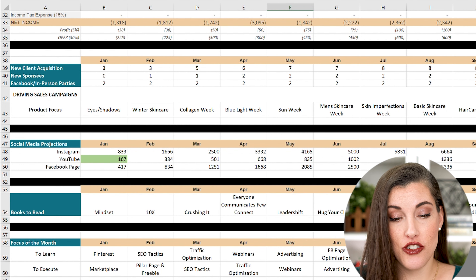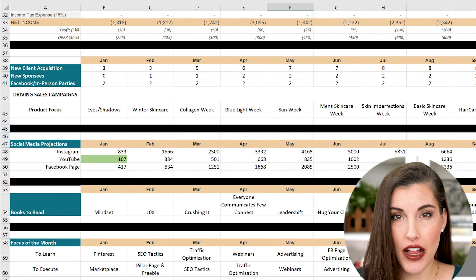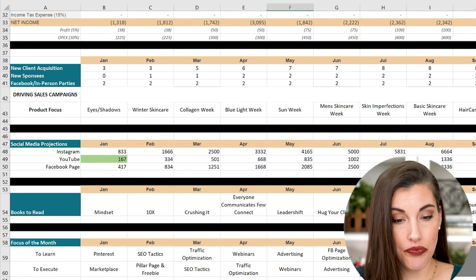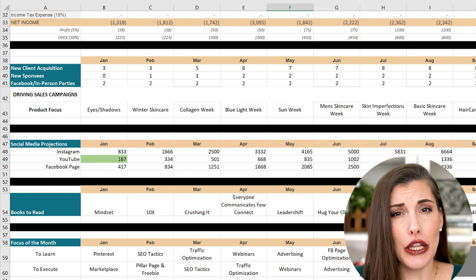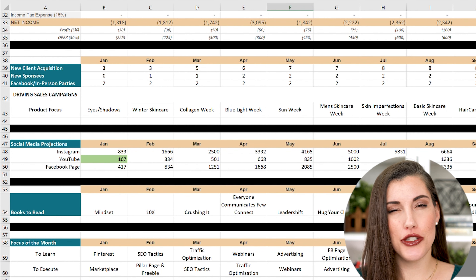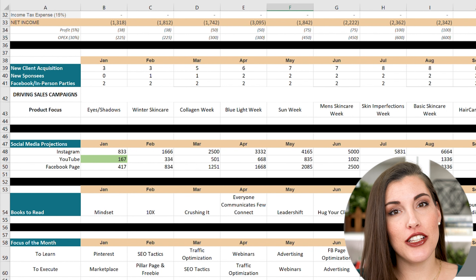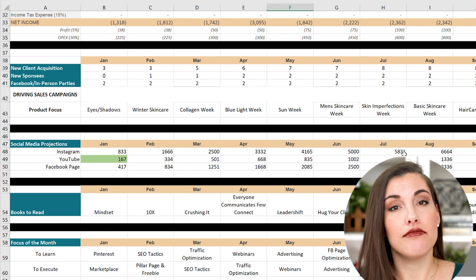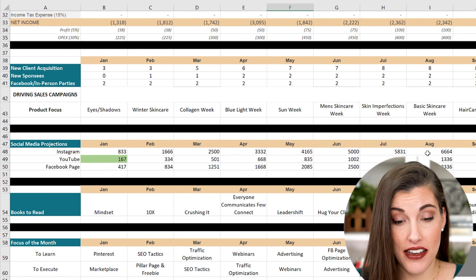Usually what I'm learning this month is what I'm going to execute the next month. I also have books I want to read — just to help with mindset, personal development, or whether it's social media related. I literally have all of that tracked in here. And then I have kind of a follower count — which you can't really control — but just an idea of where I want to be on social media by the end of the year.